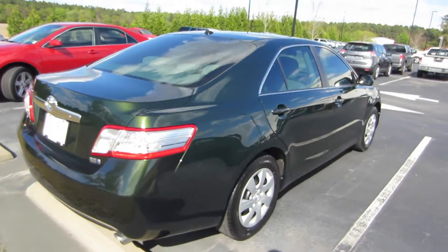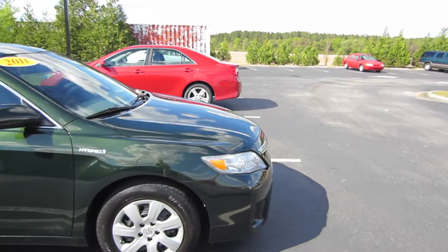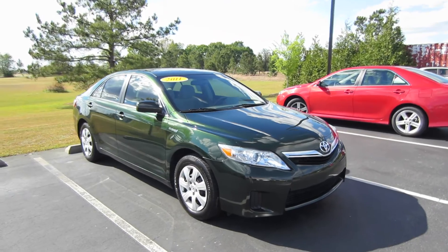That will be it for this 2011 Toyota Camry Hybrid. If you're interested in this vehicle or any other model out here at Massey Toyota, feel free to contact them — all their information is in the description below. Thank you guys for watching and I'll see you in my next video.